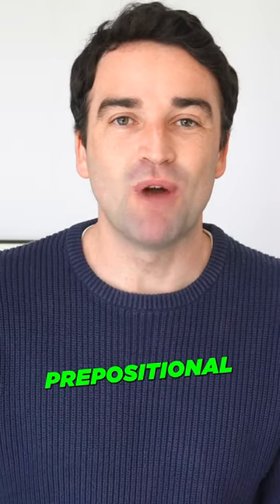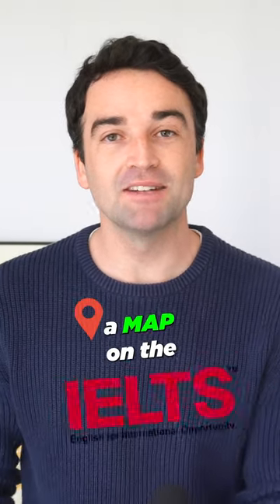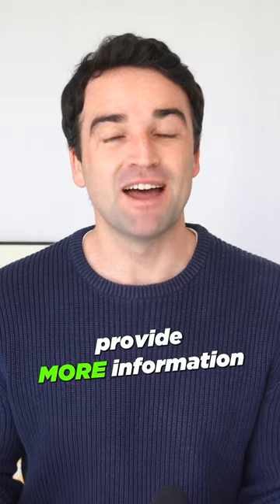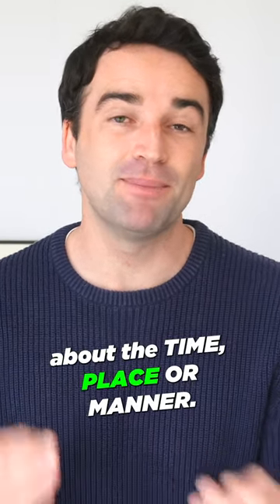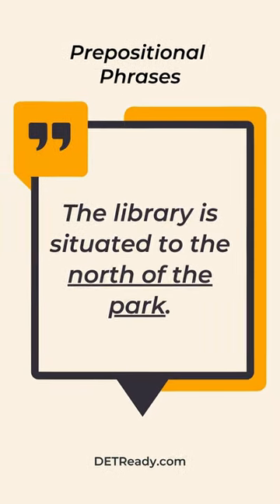Tip two is to use prepositional phrases. This can be used when describing a map on the IELTS or describing a photo on the Duolingo test. Prepositional phrases provide more information about the time, place, or manner. For example: 'The library is situated to the north of the park.'